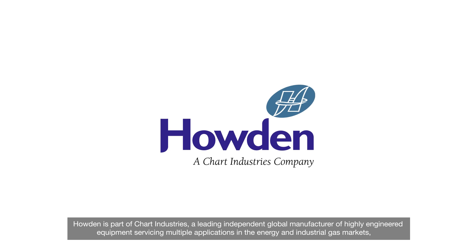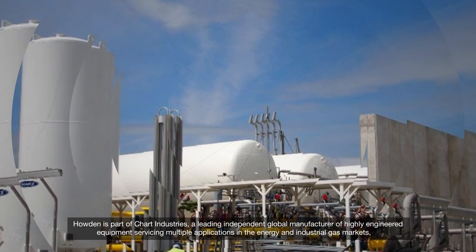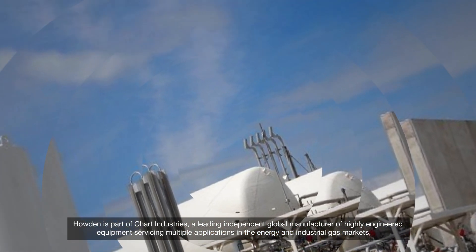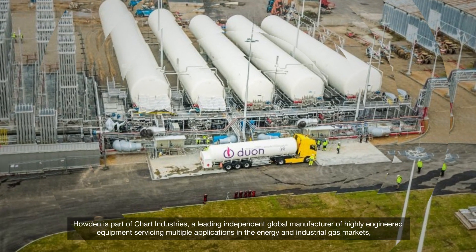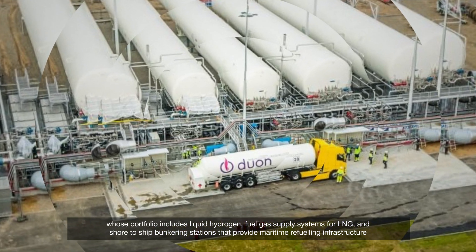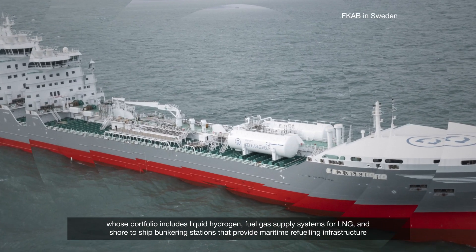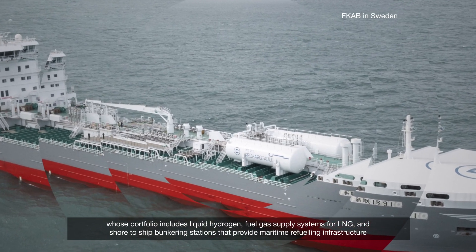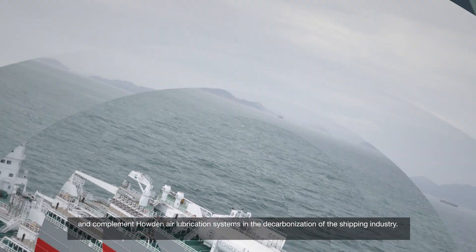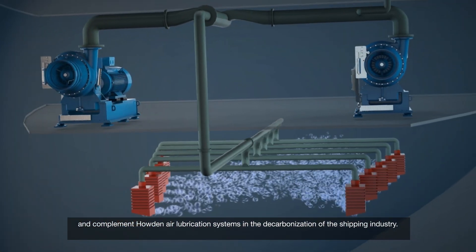Howden is part of Chart Industries, a leading independent global manufacturer of highly engineered equipment servicing multiple applications in the energy and industrial gas markets, whose portfolio includes liquid hydrogen, fuel gas supply systems for LNG, and ship bunkering stations that provide maritime refuelling infrastructure and complement Howden air lubrication systems in the decarbonisation of the shipping industry.